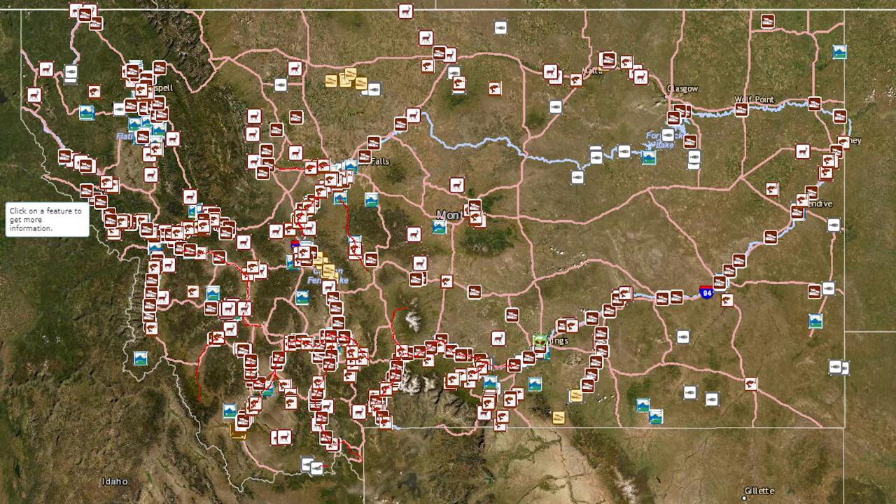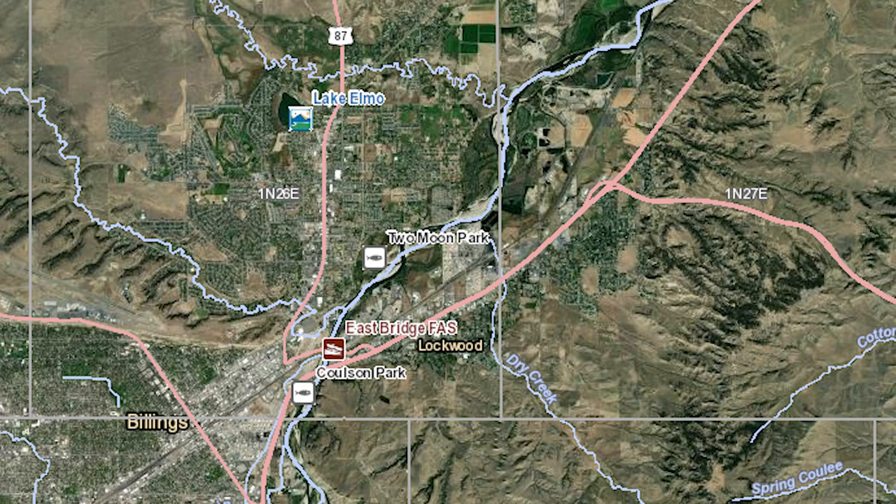There are hundreds of fishing access sites in Montana and we want to show them all to you. Hopefully this video will give you an idea of the area and maybe help you plan your fishing trip. Today we're gonna go to Two Moon Park in Billings, Montana.